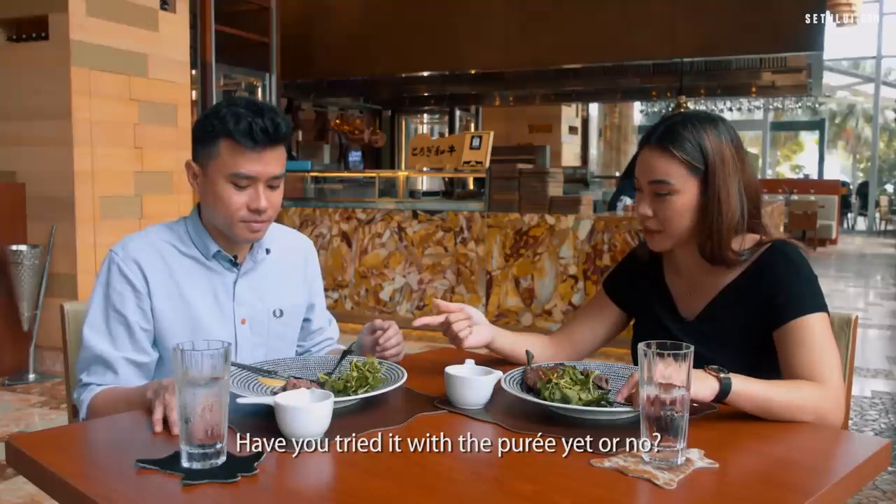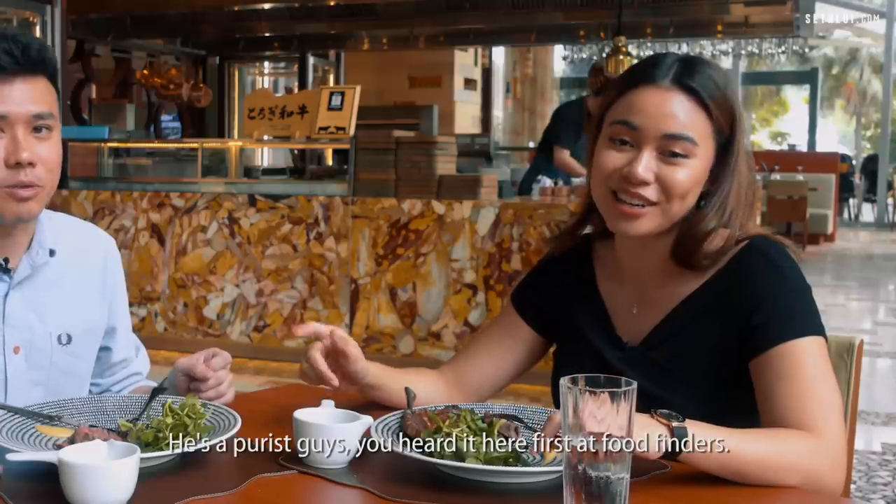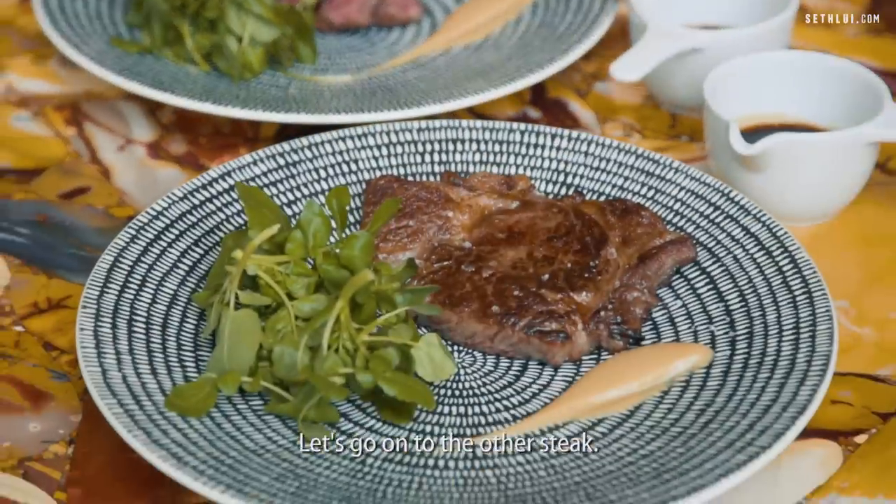Have you tried it with the puree? I'm actually a purist — I like my steak with just salt, pepper, and that's it. You heard it here first. Let's move on to the other steak.